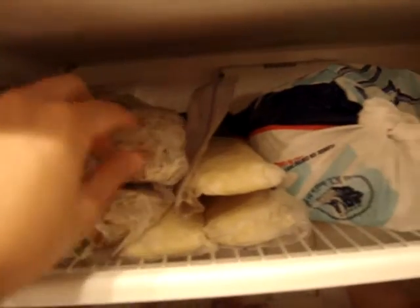I have frozen KFC, and stuffing, and mashed potatoes, and a whole bunch in the freezer. I don't know why I'm showing you my food, but I thought it would be interesting. Here's my spice rack. Plates, bowls, cups.